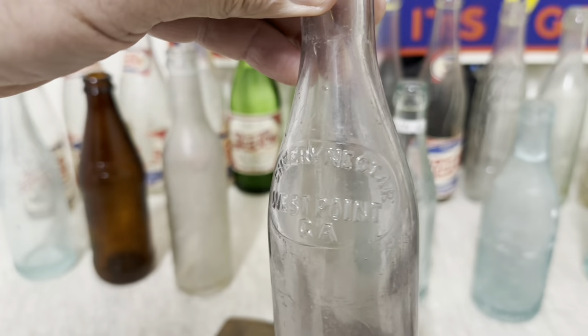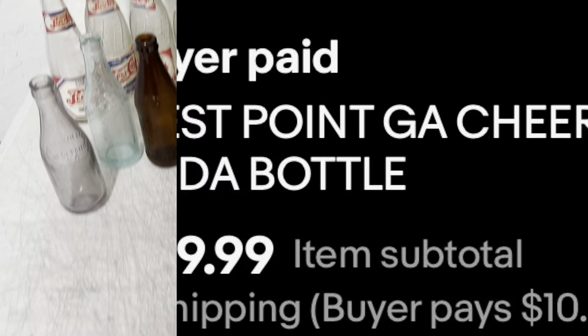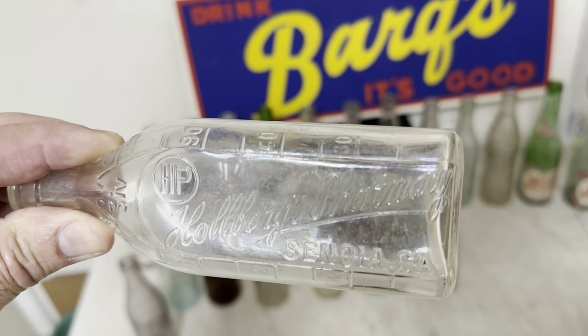And this bottle sold — it's a West Point, Georgia cherry nectar. Brought $39 plus shipping. And I sold this medicine bottle here — it's a pretty scarce bottle from Sanoi, Georgia. It's about six inches long and brought $63 plus shipping.